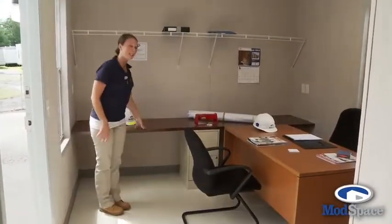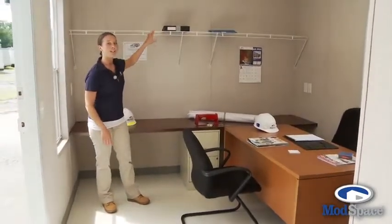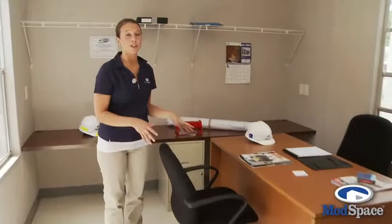This entryway leads you into a private office that comes standard with a built-in desktop, a two drawer filing cabinet, and an overhead bookshelf. We do have optional furniture packages available. This particular trailer comes with its own private closet. Let's check out the rest.